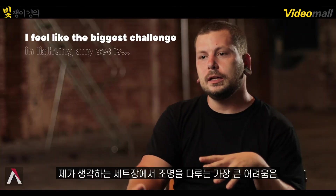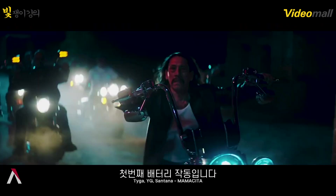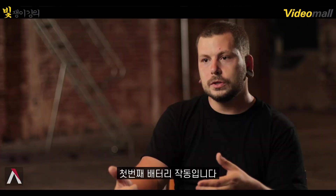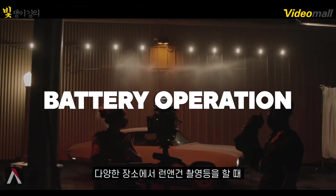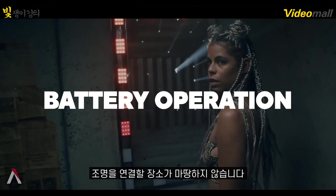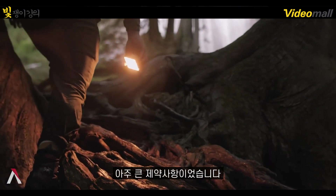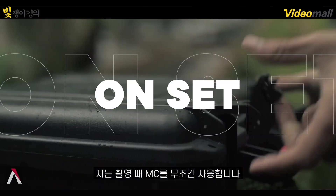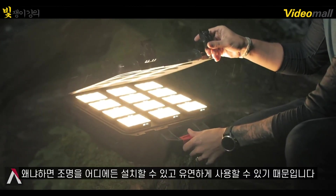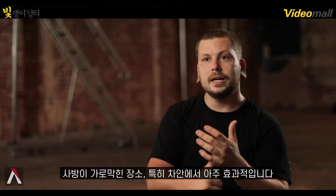I feel like the biggest challenge in lighting any set in general is having lights that are battery-powered. A lot of locations, or if you're doing run-and-gun stuff, you don't really have places to plug in. That was a really big limitation up until these new battery-powered lights came in, the MC being one. I can use the MC kit on set because it gives me the flexibility to get light anywhere, any confined space.